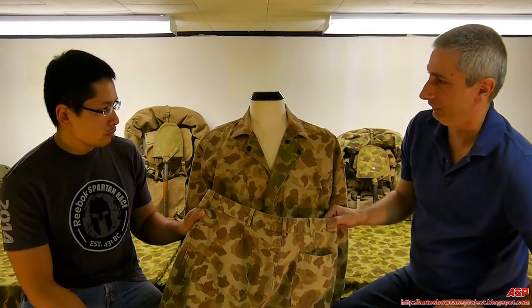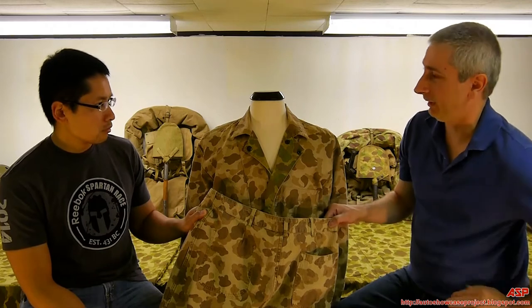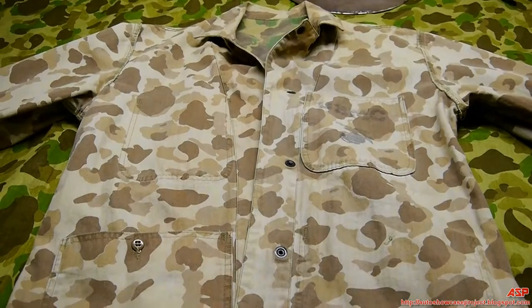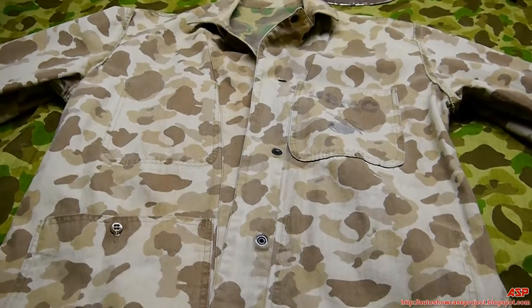Again, this is the P-42 Camouflage Utilities, worn primarily at Tarawa — one of the most famous battles. And here's a close-up of the uniform.